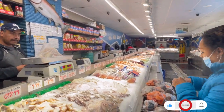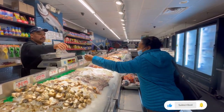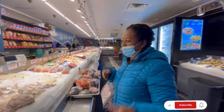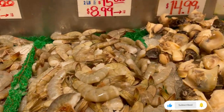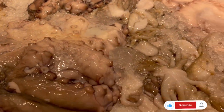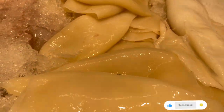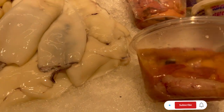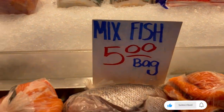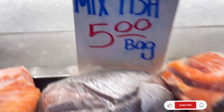That comes to $23.97. The people in here are really nice and friendly too. They have all types of shrimp. They also have a mixed bag here — you can get these cuts of fish for just five dollars.